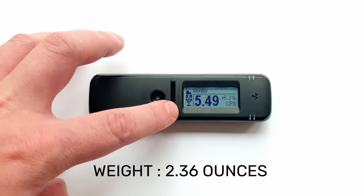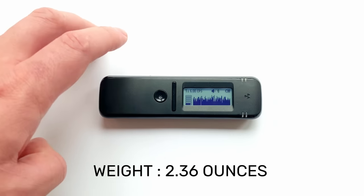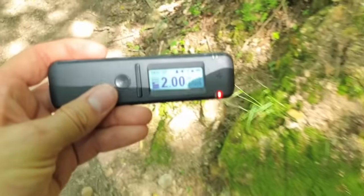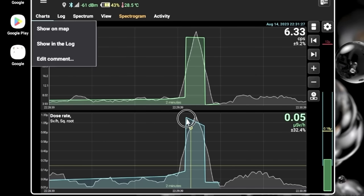It weighs less than 67 grams and sustains a single charge for up to 200 hours. RadioCode is a great tool for scientific experiments, research, and ensuring safety.